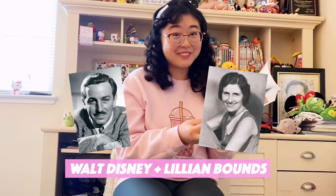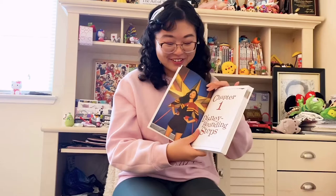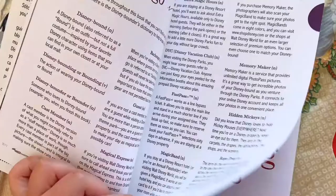Chapter one is called Disneybounding Steps. And look who's in here — my friend Felicia as Captain Marvel! That's so cool that my friends are in here too. It's so exciting. And right after, look who I see.